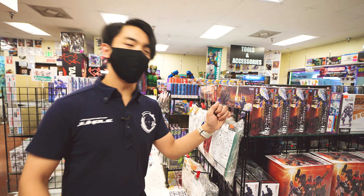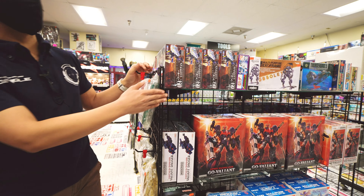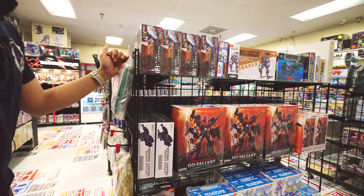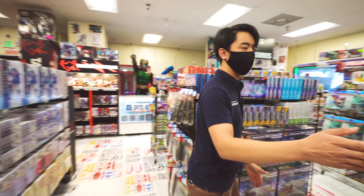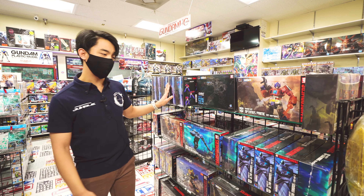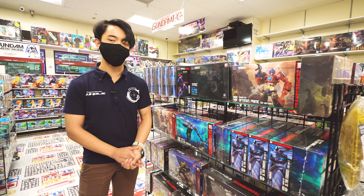And right over on this side, we'll have several other companies that make different robots, such as Plum and Good Smile Company with their Mazin Kaiser lines. Walking down right over here, we also have Transformers model kits produced by Flame Toys, and they do a lot of the Generation 1 and the IDW Transformers line.